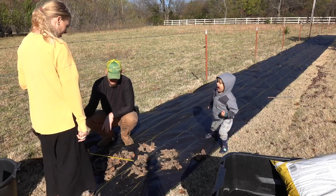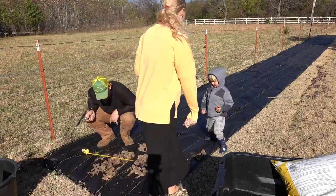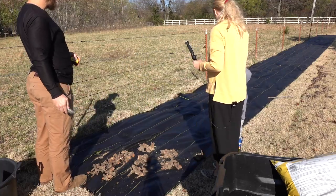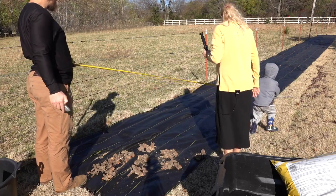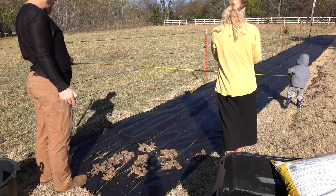I should order more peonies to fill this whole space. Barrett, take this and walk — grab it and go. Only 25 feet.